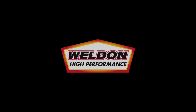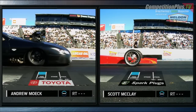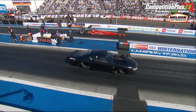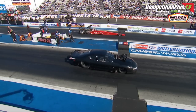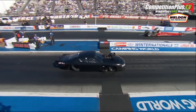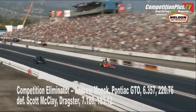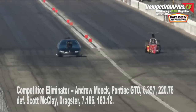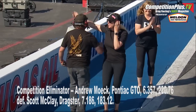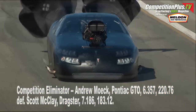Regulators. Filters. Fueling champions. Bob McClay, let go of the button, and then duck and cover, because you know what's coming. For the trophy in competition eliminator, we're ready. Scott's a long way down there. Here comes Moeck — and got him! First national event win. 6.35, 220 miles an hour, and he wins it by three thousandths.